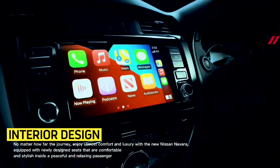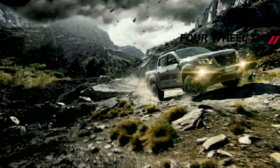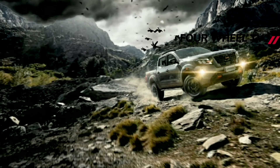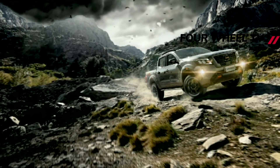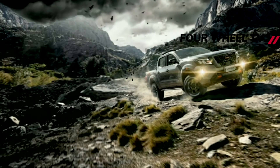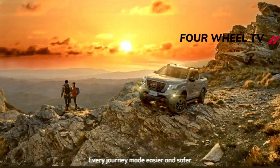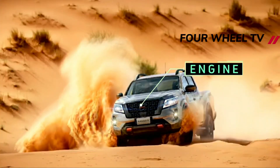We have already reviewed this ute as an off-roader, which you can find here. For this review we will focus on what it's like to live with as a daily on-road. The Nissan Navara PR04X Warrior is a great-looking car that will definitely get plenty of attention wherever it goes. It certainly stacks up in terms of style, off-road and on-road capability and features.